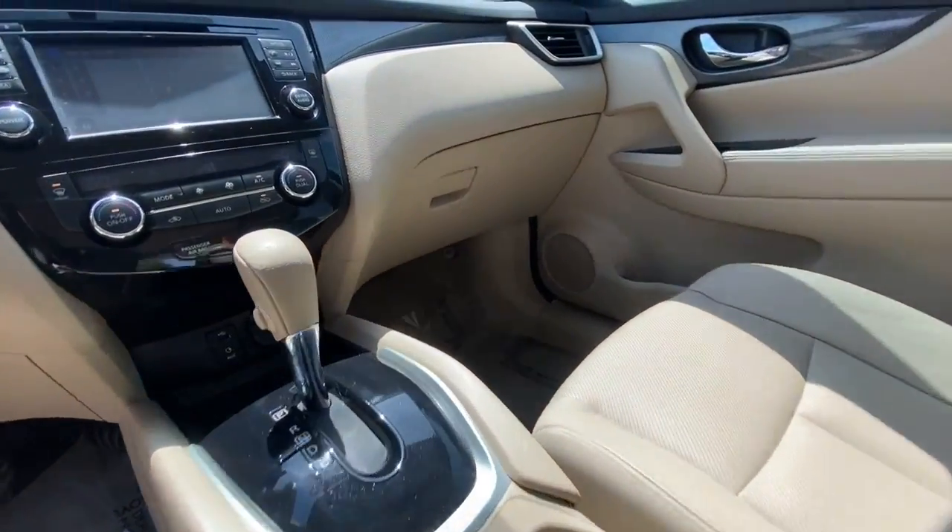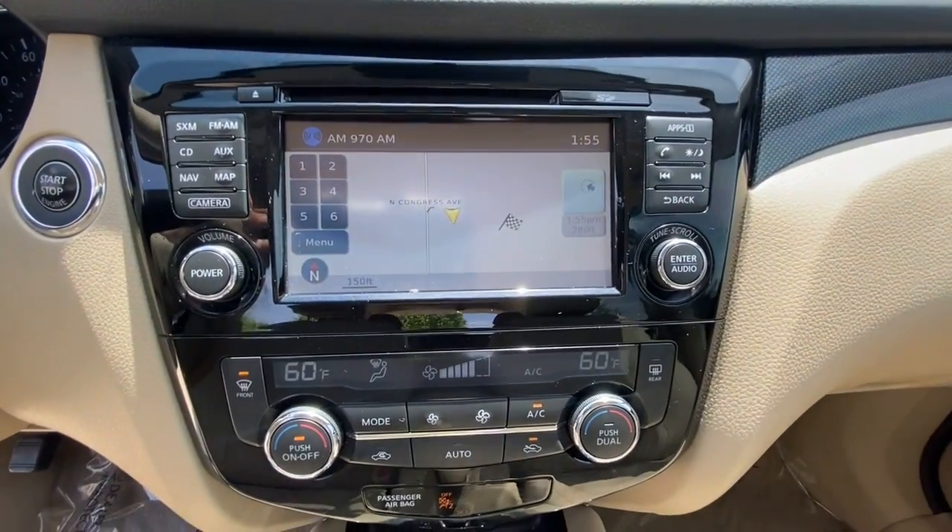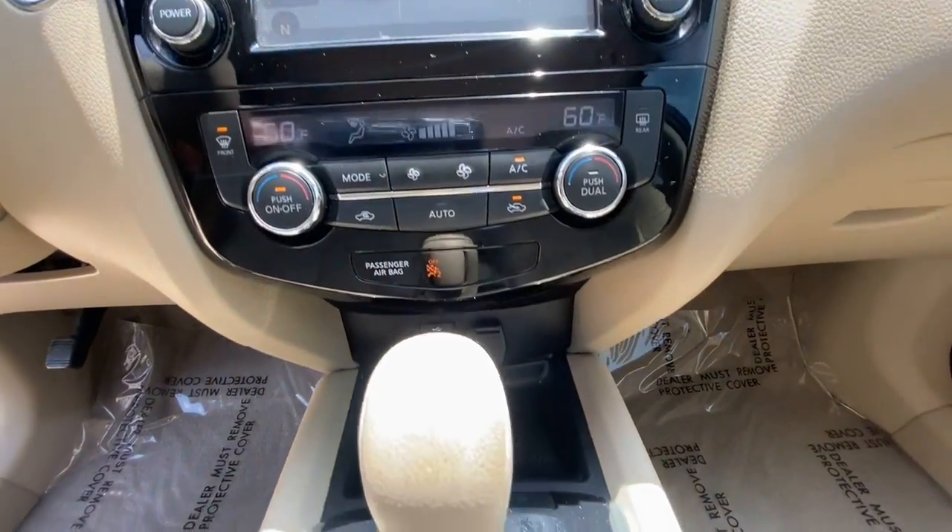Enjoy the convenience and comfort this Rogue has to offer. Come in for a fun and easy test drive — our team will make it the best part of your day.